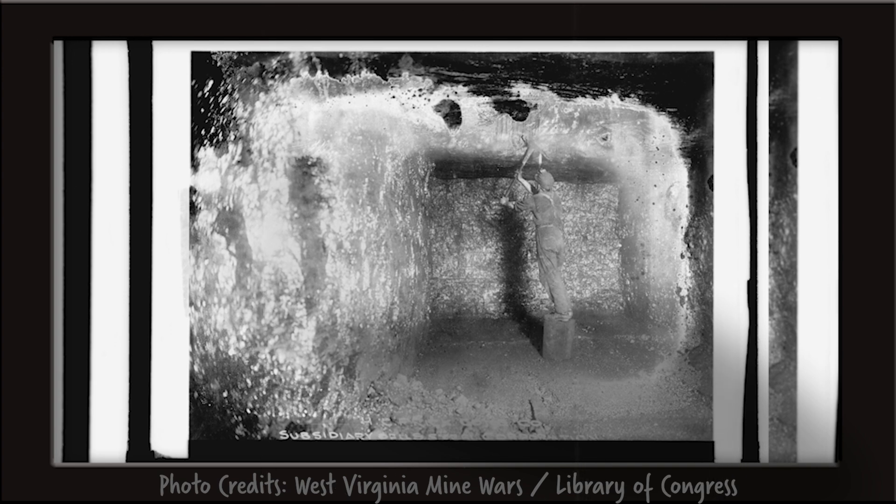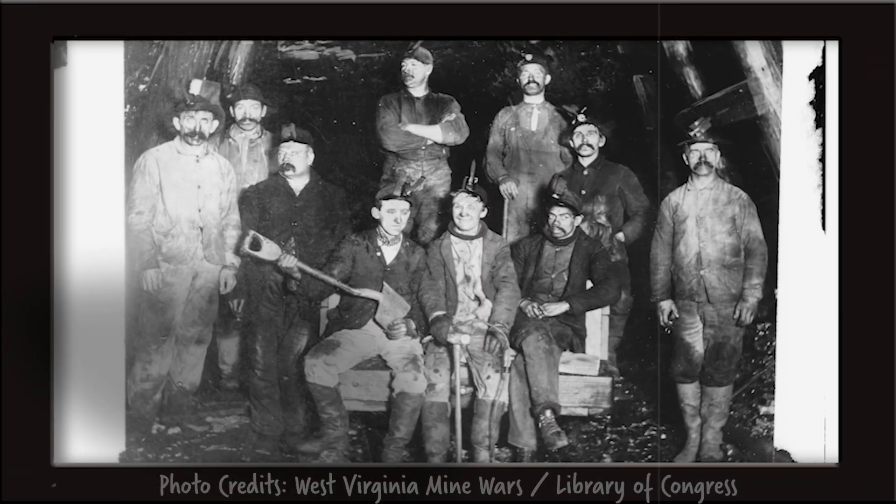Every once in a while you'd end up with more severe events, like mine explosions. There's a lot of gases that accumulate in coal mines, including methane. The slightest spark — which could come from something as simple as a coal miner's headlamp — could ignite that mixture, and those blasts would kill dozens or even hundreds of miners at one time.